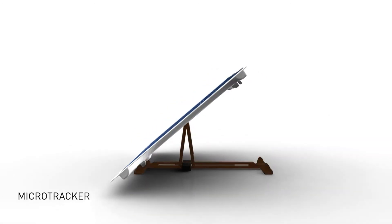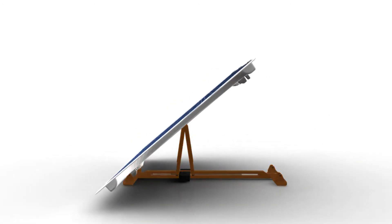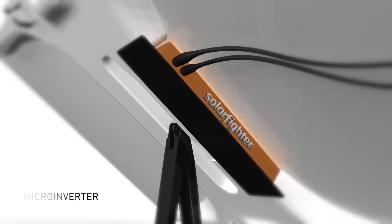The Solar Fighter Micro Tracker is a single-axis tracker that can be used on a horizontal or tilted surface. It is extremely compact and has the lowest weight to PV power ratio of any tracker.